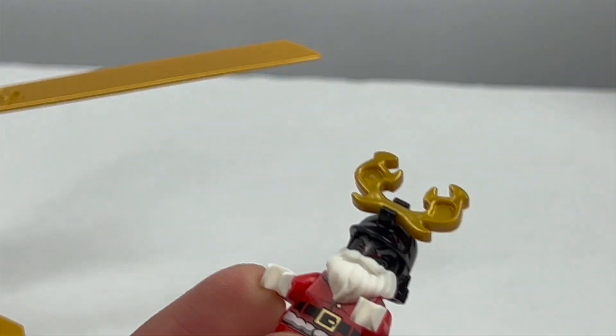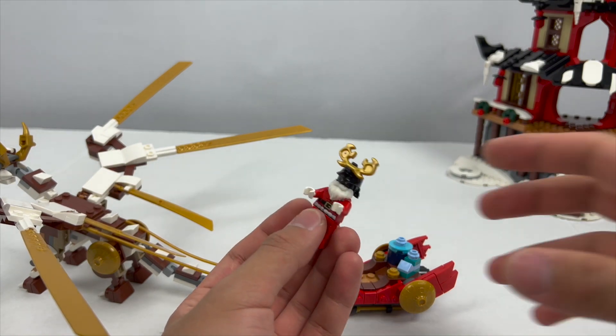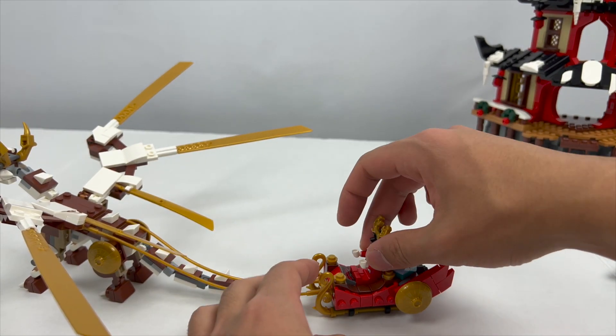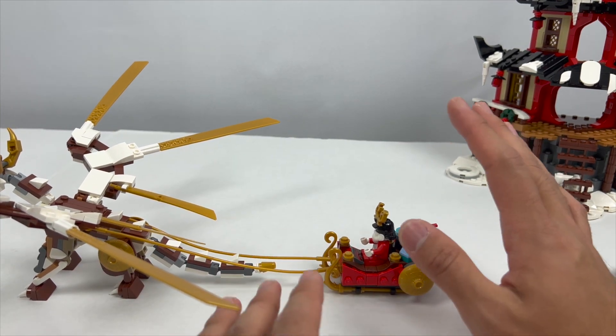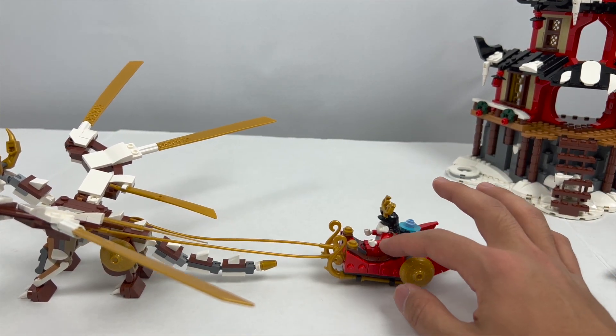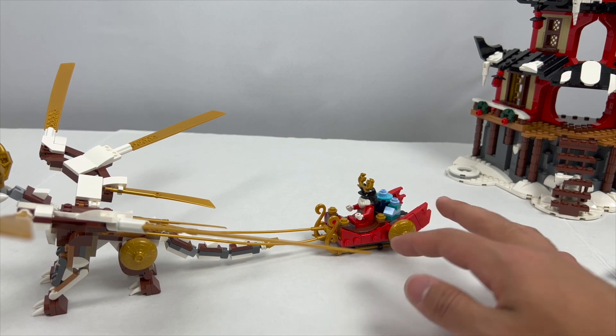I probably would have really preferred if they did something like a four-armed Santa — that would have been pretty funny, but I guess they really just didn't want to recolor any elements for this set. I do applaud that effort, but it does lead to the minifigure feeling a little bit shoehorned in.